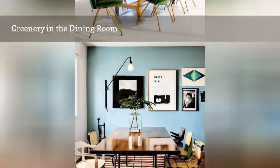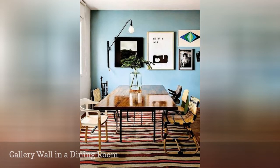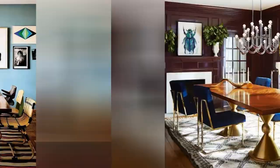A dining room doesn't have to be limited to a formal space — it can be personal too. In this dining area, the walls have been painted a light blue for a chic, cozy atmosphere. A gallery wall has been placed bringing in lots of character. Seating is a mix of favorite chairs, and a striped rug adds to the personalization of the space.